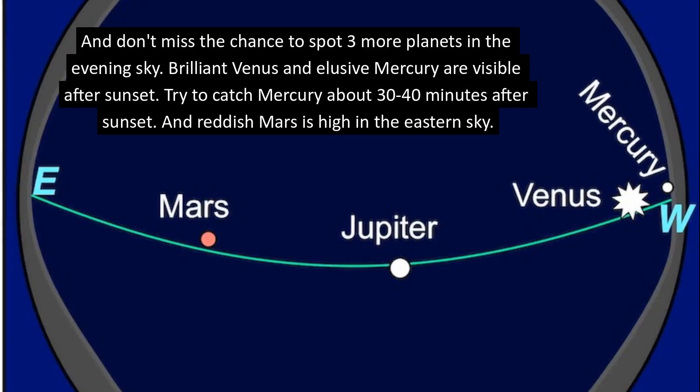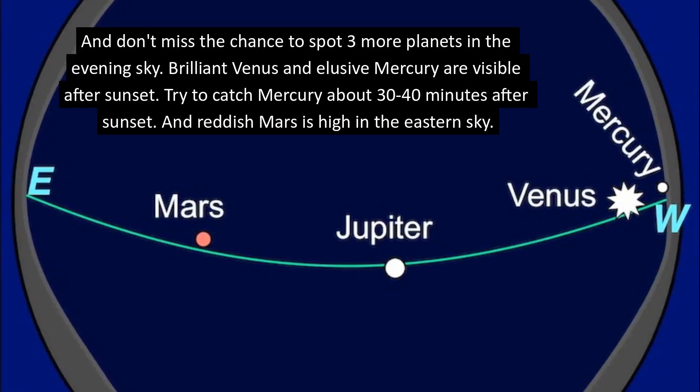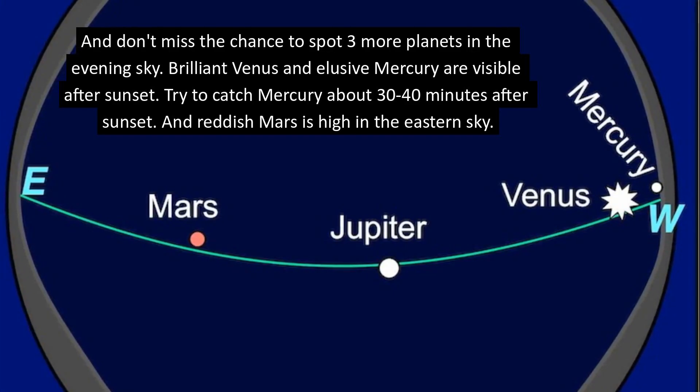And don't miss the chance to spot three more planets in the evening sky. Brilliant Venus and elusive Mercury are visible after sunset. Try to catch Mercury about 30 to 40 minutes after sunset. And reddish Mars is high in the eastern sky. Bye.